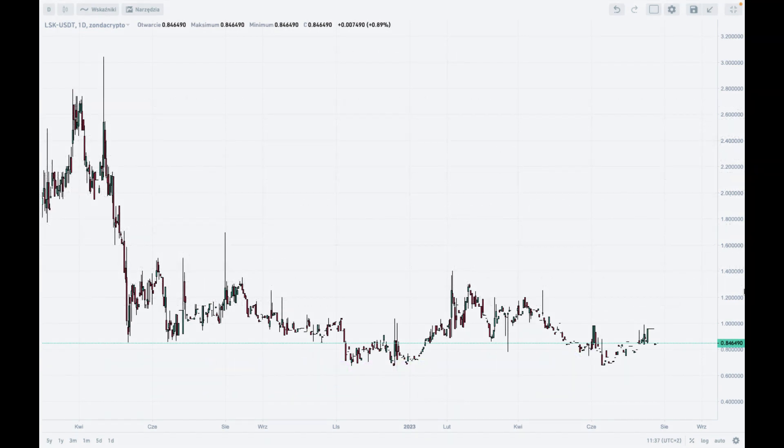Hello traders and welcome to another video review. Today is Wednesday, July 26, 2023. Let's take a look at the daily time frame chart of LIST to Tether at Zonda Crypto Exchange, so we can have a better understanding of what is going on with this cryptocurrency. We are going to use technical analysis.